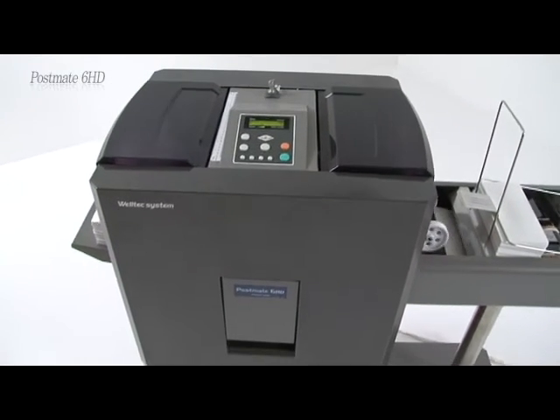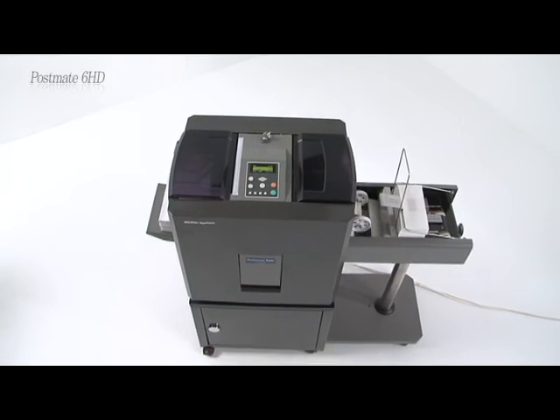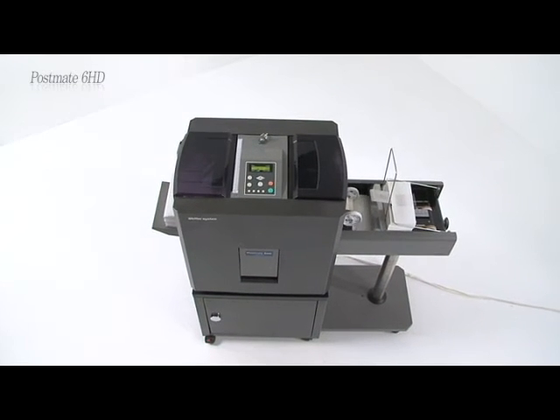The improved control system, which reduces the time spent on form setting and operating, shows off its capabilities particularly for commercial, high-volume jobs.